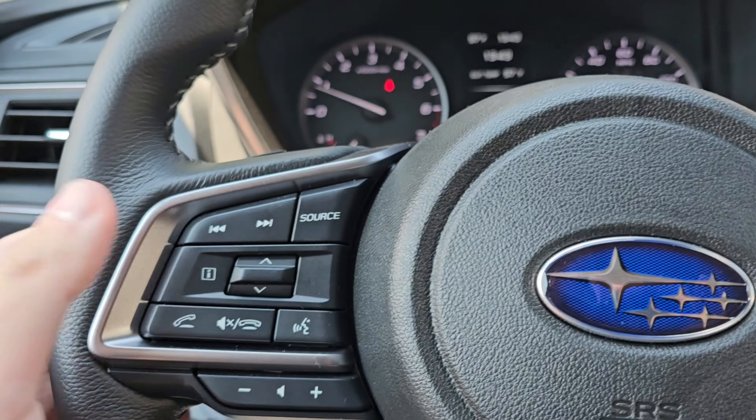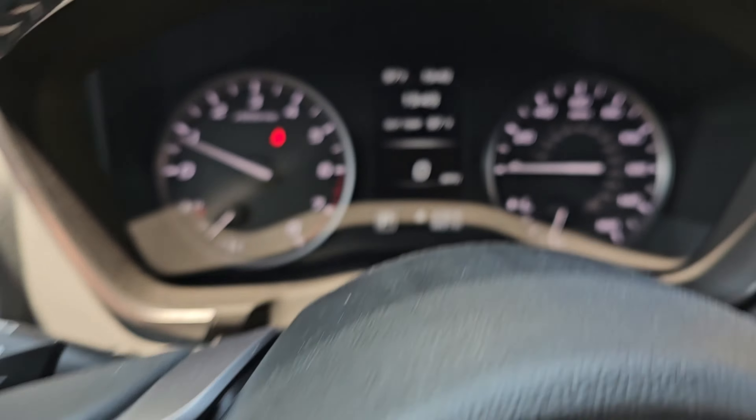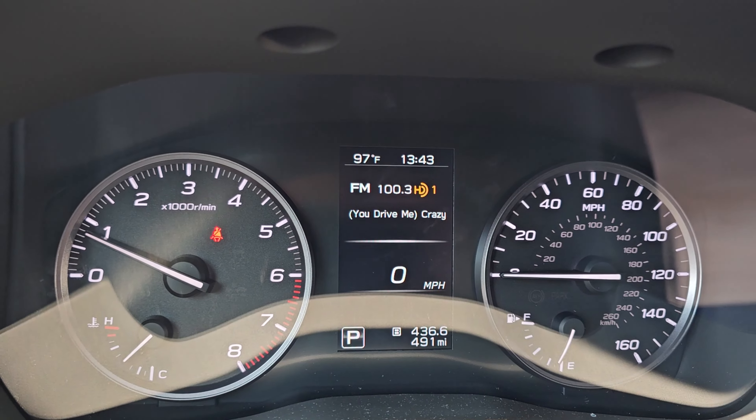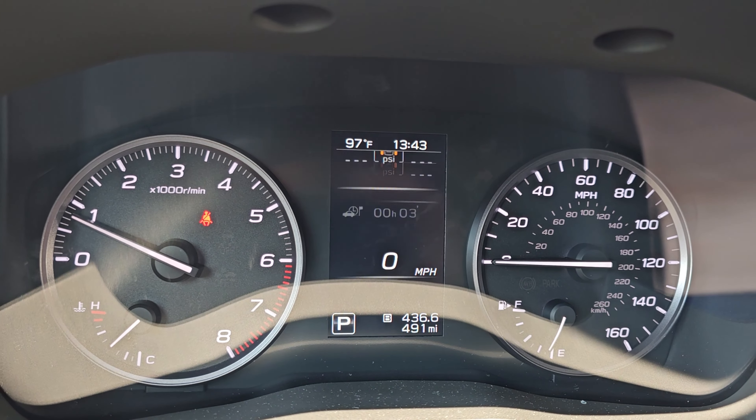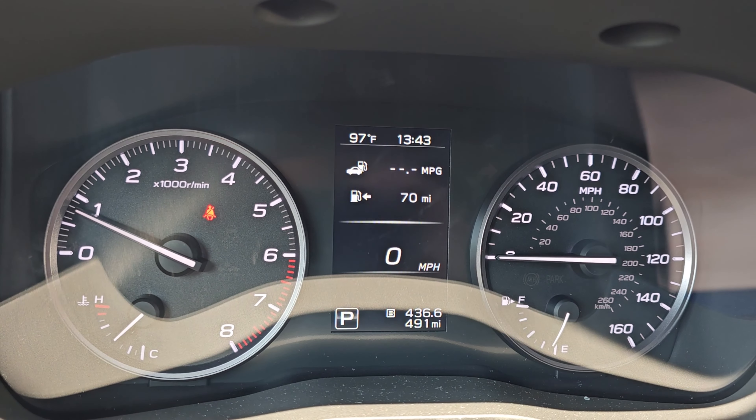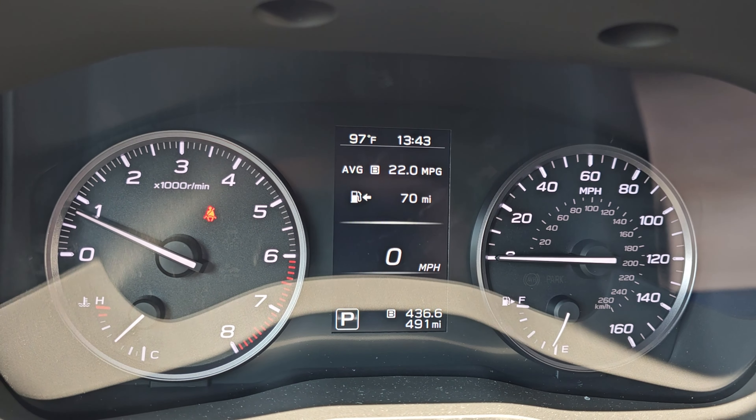You have your volume control and all this stuff on the steering wheel. This controls this screen — it will show the PSIs when we start driving. All your stuff is here. 70 miles to empty — we're going to go gas it up.